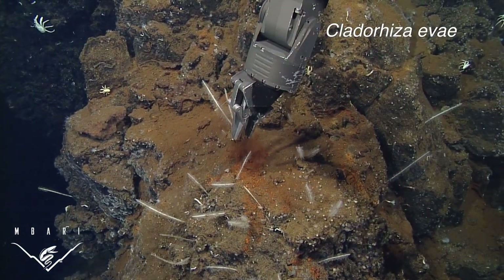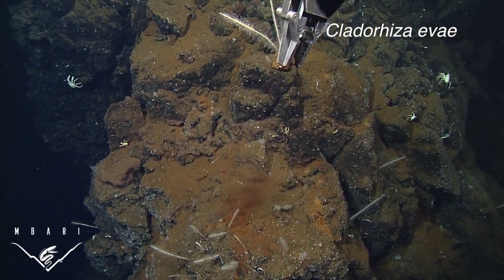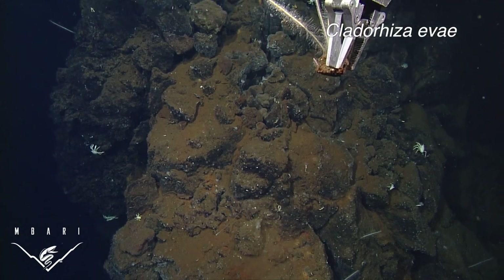Both of these sponges may harbor chemosynthetic bacteria, but we aren't certain yet. If they do, this would provide evidence that carnivorous sponges can utilize both chemosynthetic bacteria and crustacean prey, depending on what's available in their habitat.